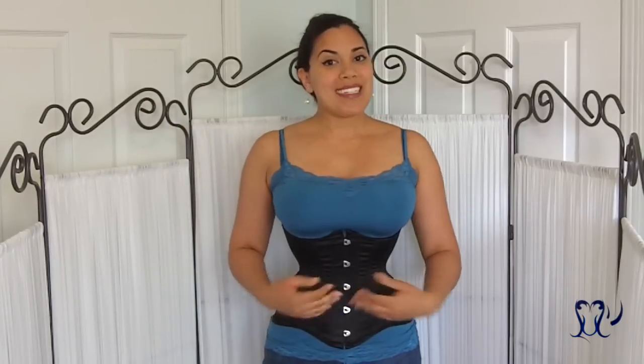Hi everyone! Today I'm doing the long-anticipated review of the petite Josephine Underbust corset made by Isabella Corsetry.